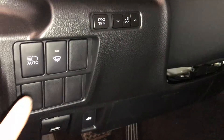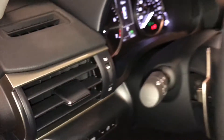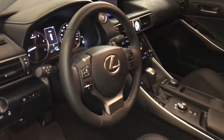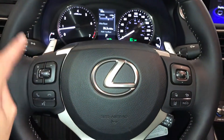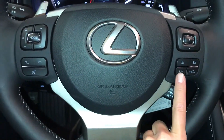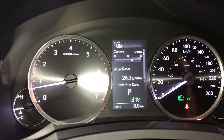Controls here for your automatic high beam feature, windshield de-icer, dimmer, trip, and dashboard lighting. Tilt and telescoping steering wheel, fully leather wrapped. You have your paddle shifters, audio controls, hands-free communication, dynamic radar cruise control, lane departure alert, and steering assist. These buttons control information on the dash.